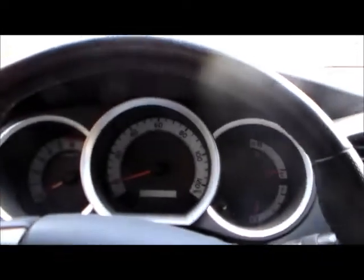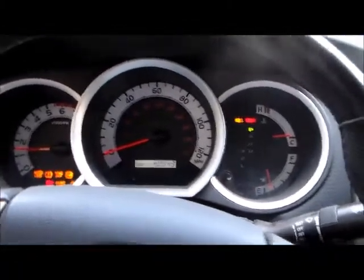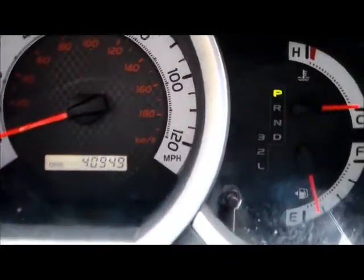Let's hop up to the front seat. Okay, so we're here on the inside of the truck now. I'm going to go ahead and crank it up. You can see 40,949 miles.